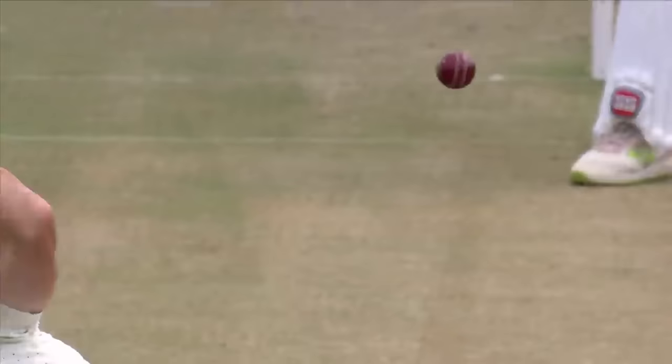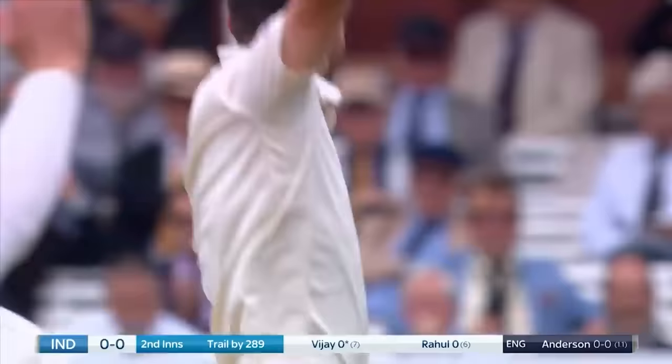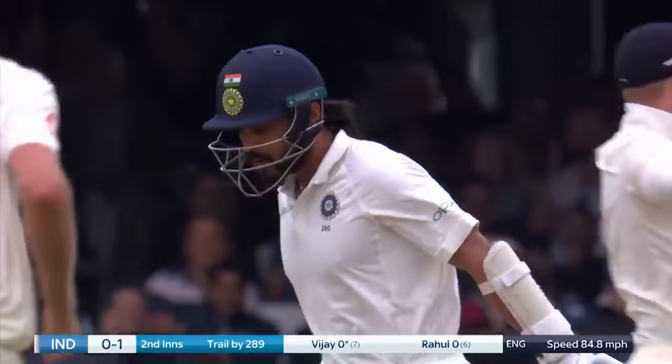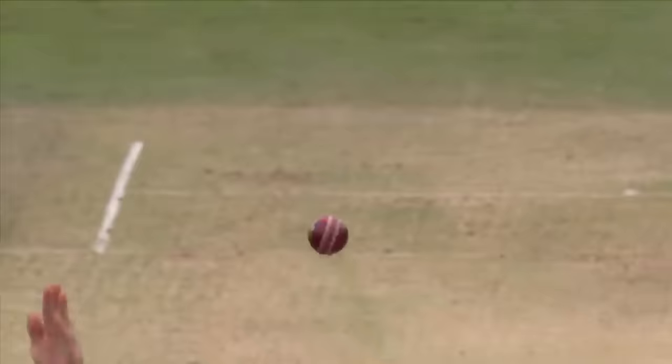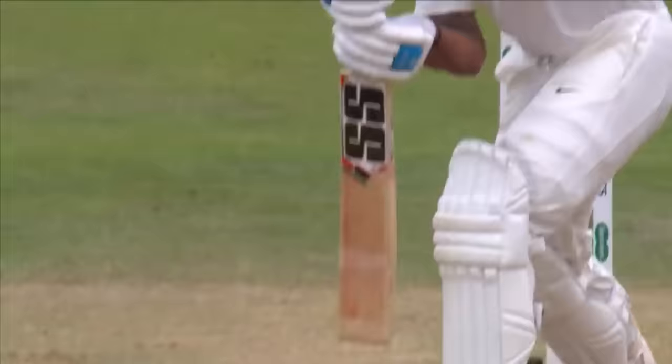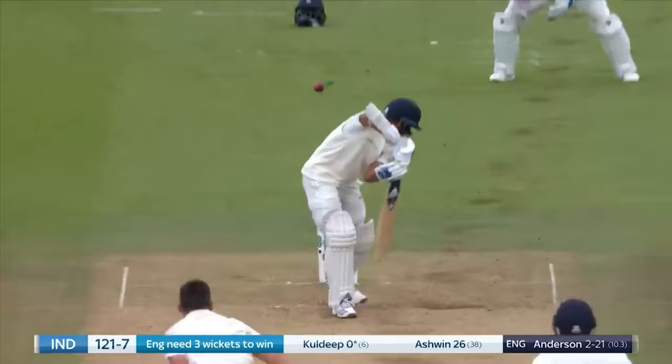What a delivery! Back through the gate — inside edge — given straight away. Anderson back in the wickets, and it's a pair for Vijay. A pair of good deliveries — 100th test match wicket at Lord's. He is a brilliant bowler, he really is, and he was too good for Kohli.